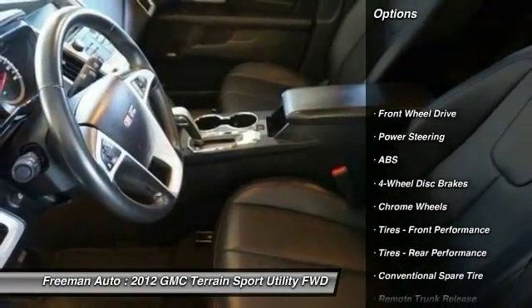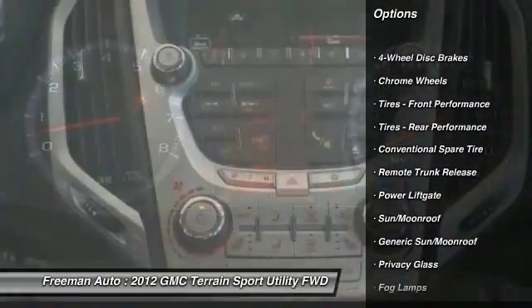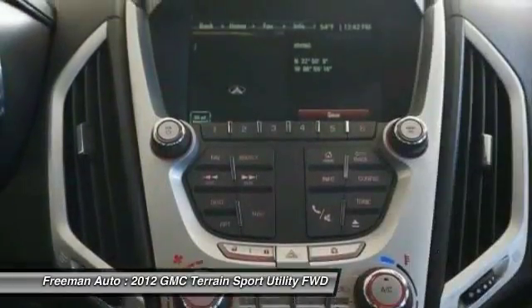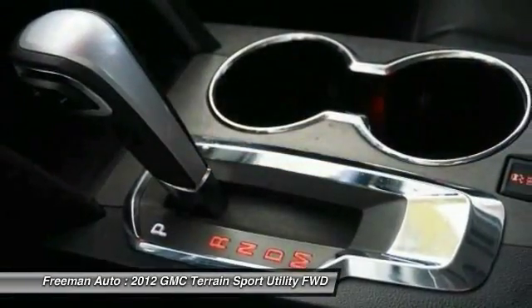Remote engine start, traction control, steering wheel audio controls, keyless entry, stability control, power lift gate, anti-lock braking system, backup camera, Bluetooth, moonroof.